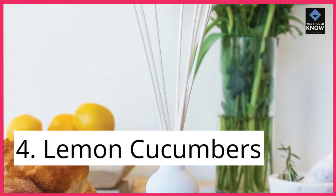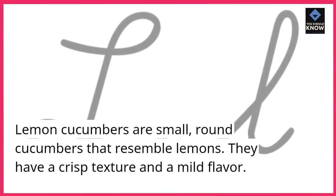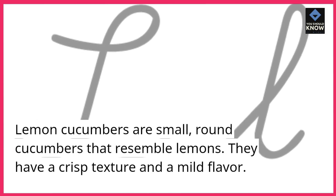4. Lemon Cucumbers. Lemon cucumbers are small, round cucumbers that resemble lemons. They have a crisp texture and a mild flavor.